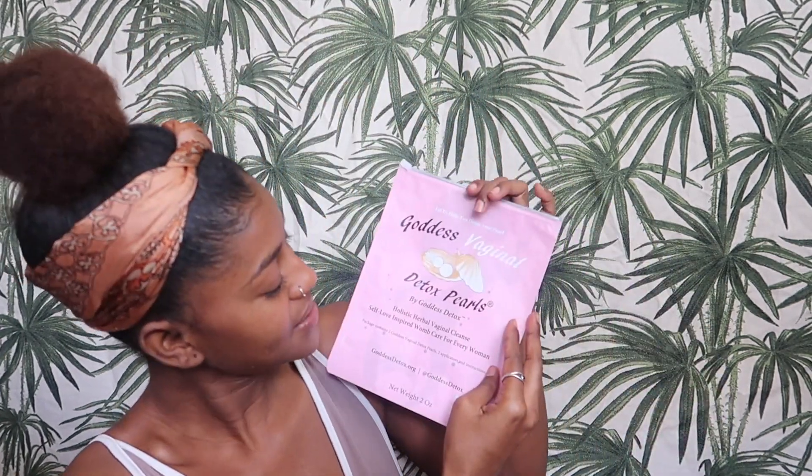Today I'm gonna be talking about the Goddess Vaginal Detox Pearls by Goddess Detox, and I am so excited. The product comes with two pearls and it has ingredients in it. Those are some of the hardest words to explain, but I did extensive research on the ingredients that are in here, and also in their vaginal steam. If you want me to explain all the ingredients, trust me — when corona was happening I was doing so much research. I know exactly what's in here and what every single ingredient does, so if you want to know, let me know.